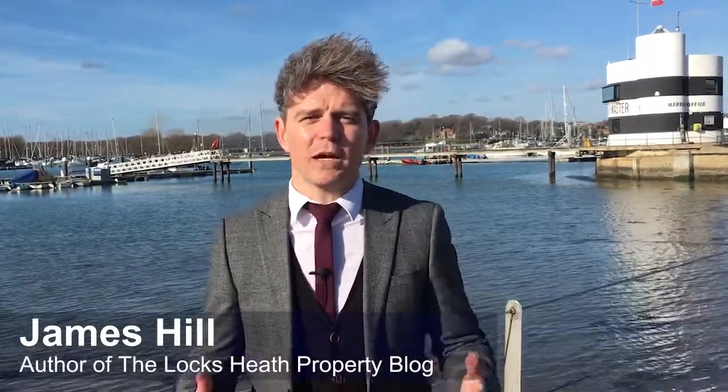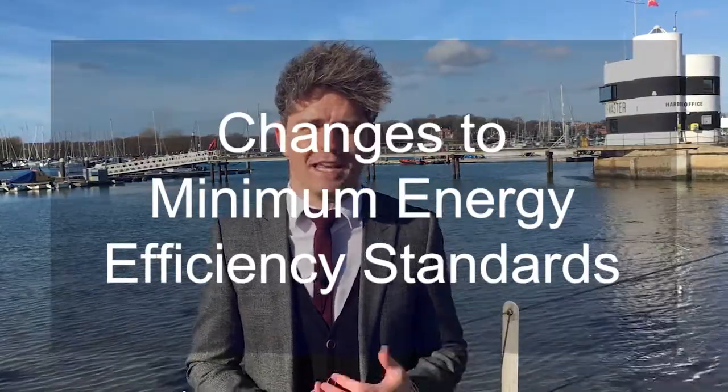Hi, I'm James Hill from Brook Independent and author of the Loxley Property Blog, and today I'm going to be covering the impending changes to minimum energy efficiency standards here in England and Wales. So let's get going.